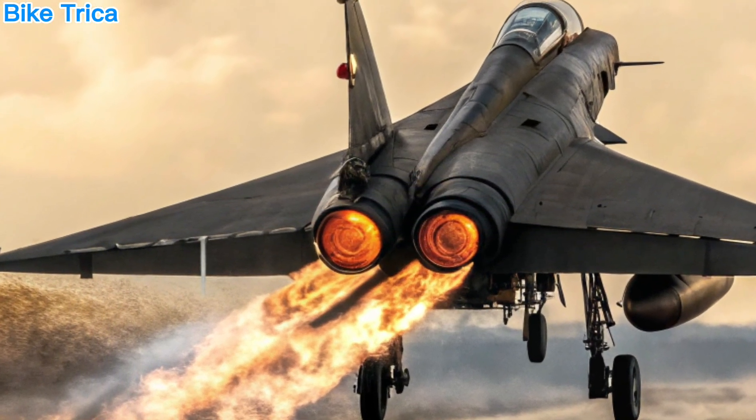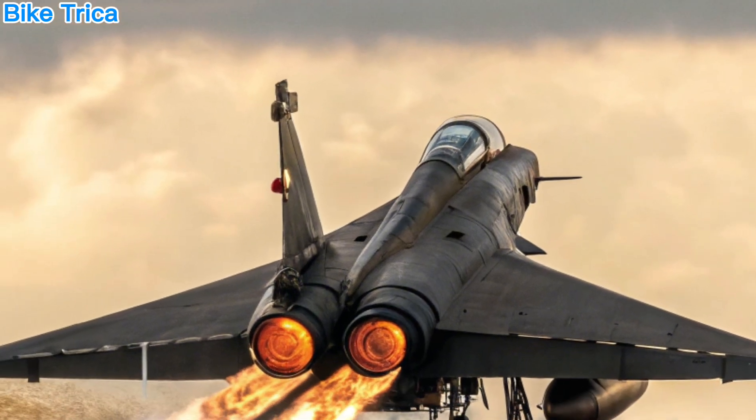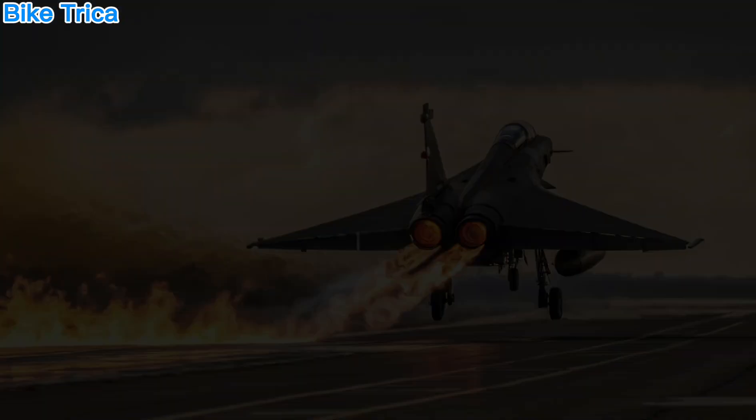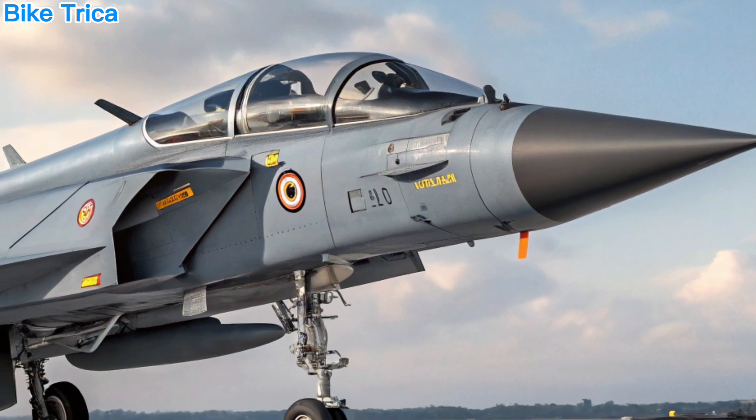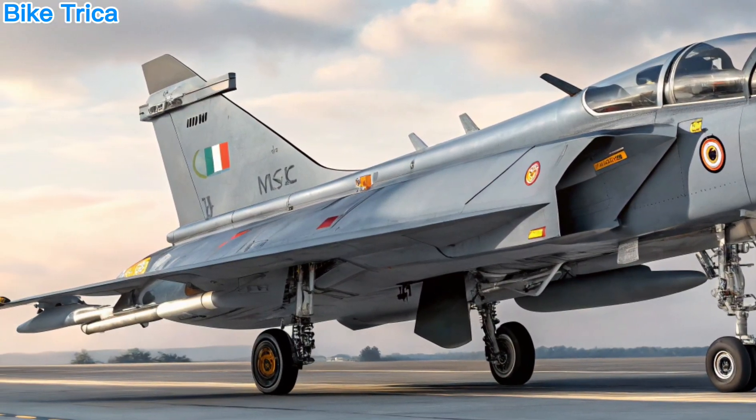Expected Timeline. The first flight of Tejas MK2 is expected by late 2026, with production models likely rolling out by the end of the decade. Once inducted, it will become a backbone of the IAF's fleet for years to come.